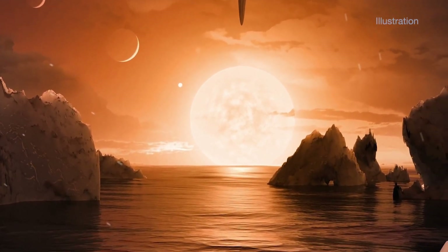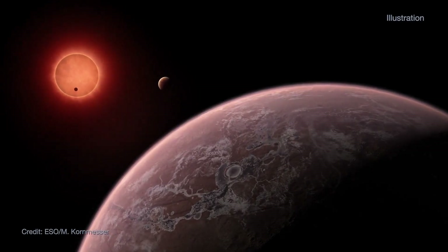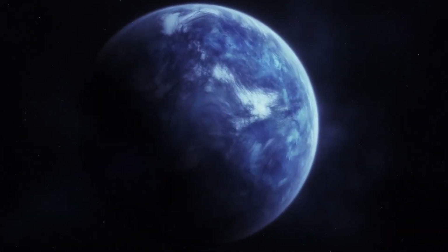The planet's large size suggests that its interior likely contains a large mantle of high-pressure ice, similar to Neptune, but with a thinner hydrogen-rich atmosphere and an ocean surface.